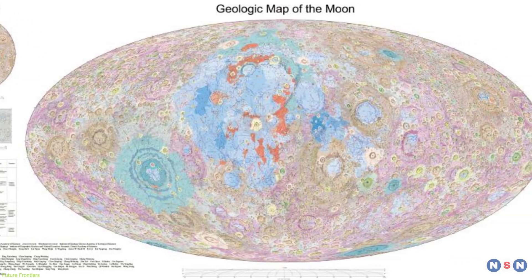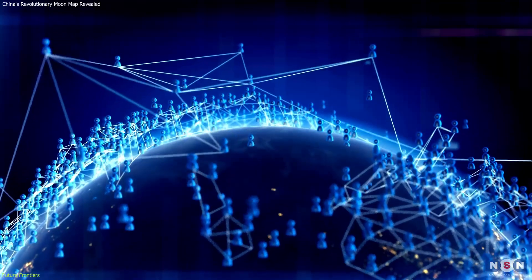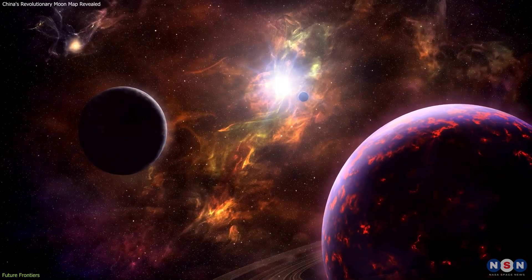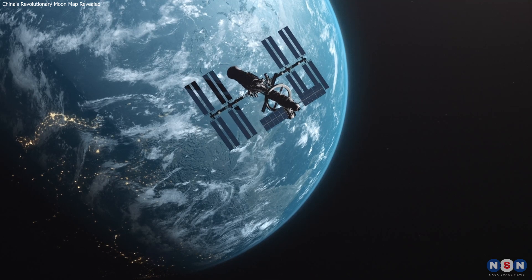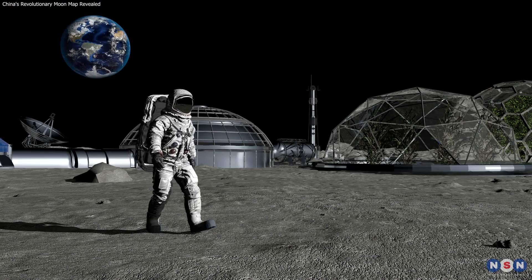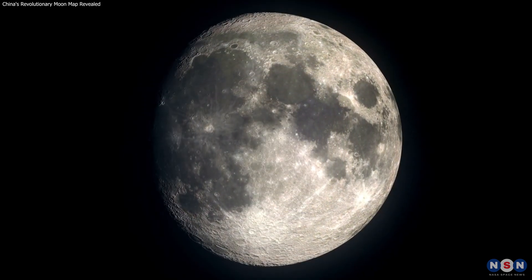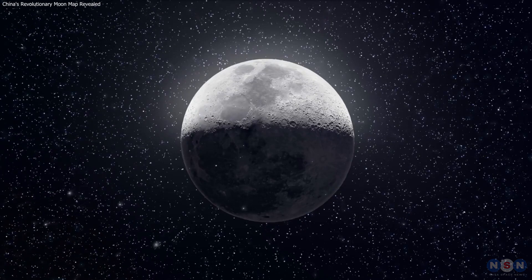In conclusion, the Lunar Geologic Atlas stands as a testament to human ingenuity and the collaborative spirit of the global scientific community. It not only enhances our understanding of the Moon, but also sets the stage for the future of interplanetary travel and discovery, paving the way for new frontiers in space exploration. This Atlas isn't just a map — it's a bridge to the future of lunar exploration and a testament to the international effort to understand our closest celestial neighbor. Stay curious, keep exploring, and who knows what secrets we'll uncover next.